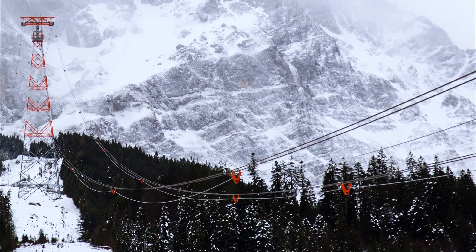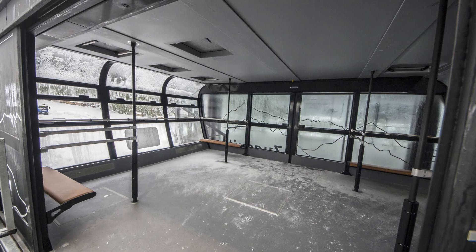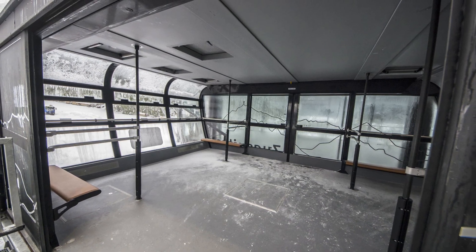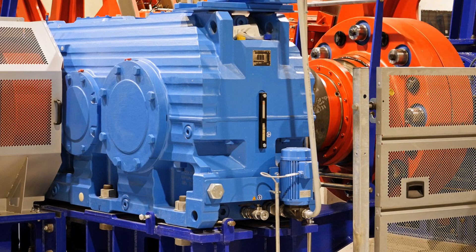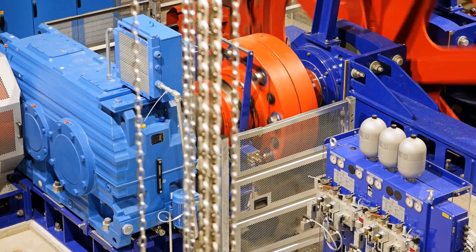The track cables are an impressive 7 centimeters thick. Each pair carries one cable car, which can hold up to 120 passengers. Both main motors and the industrial gear units help the system reach a speed of just under 40 kilometers per hour.